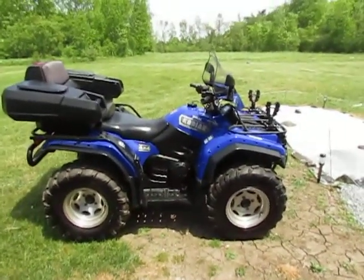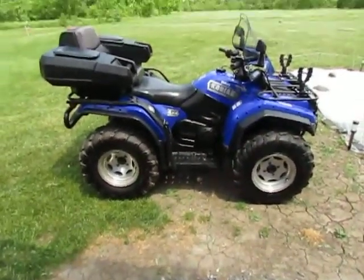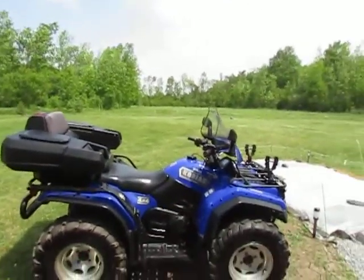The reason I'm doing this from way back here is because it's super windy and my camera will pick up the wind over my voice. I will show you everything when I get out there.